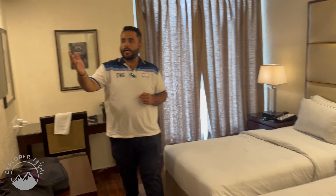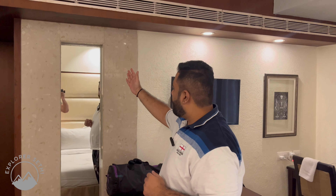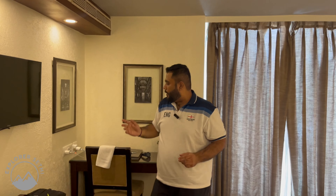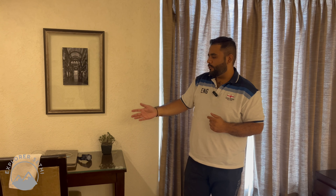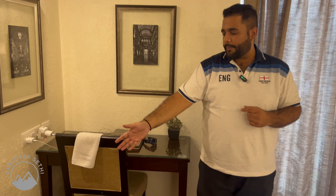You can see a 32-inch TV here. There is a remote on the table, and you can see a large mirror. You can also get a study table — if you want to work, you can do it here. There are charging sockets available and a dustbin for discarding anything.